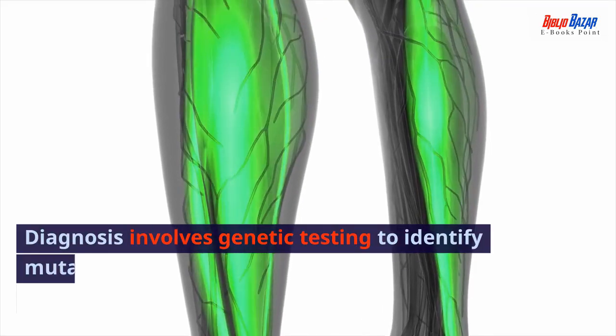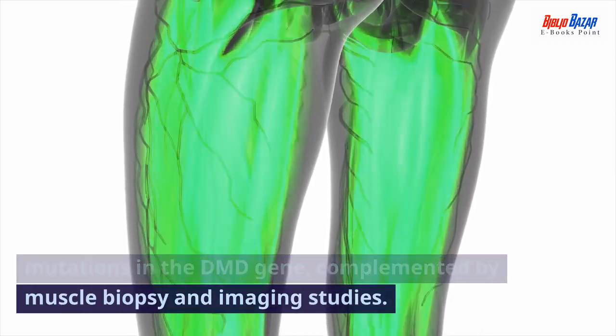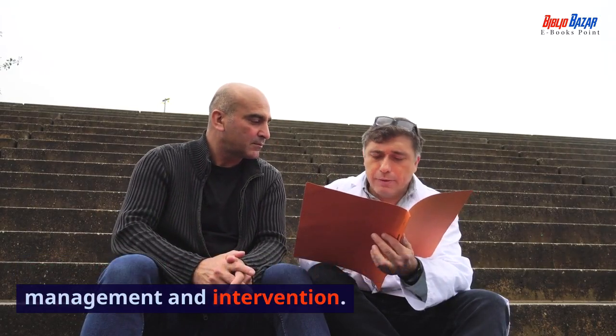Diagnosis involves genetic testing to identify mutations in the DMD gene, complemented by muscle biopsy and imaging studies. Early diagnosis is crucial for proactive management and intervention.